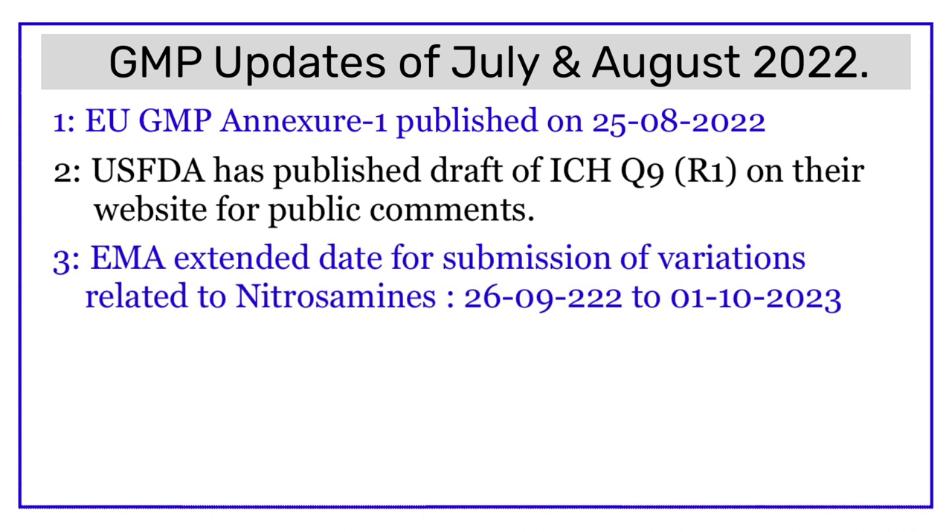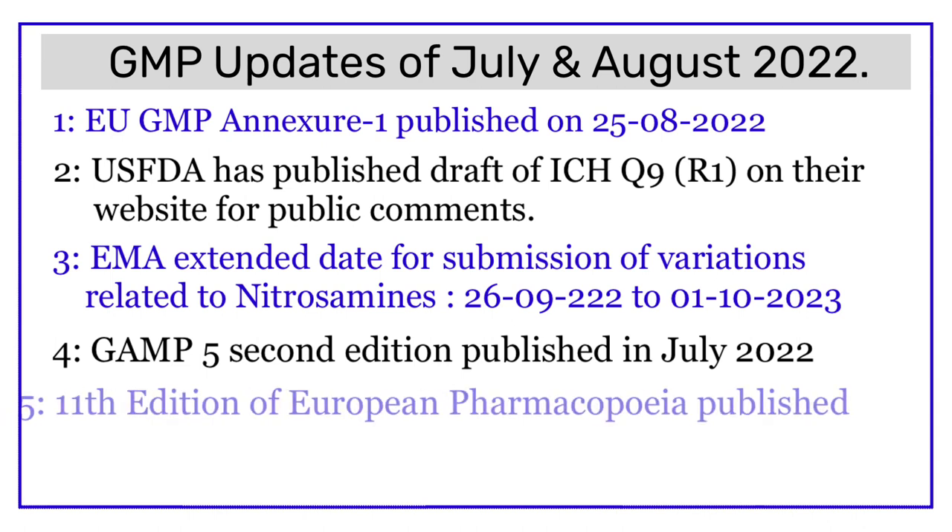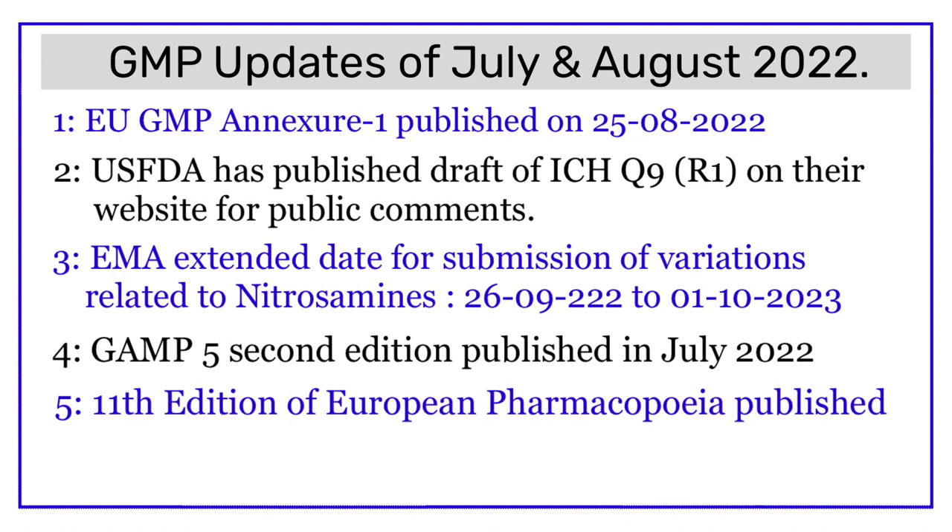Update number three: the European Medicines Agency has extended the deadline for submission of variations related to nitrosamine impurities from 26th of September 2022 to 1st of October 2023. Update number four: the second edition of GAMP 5 guideline was released in the last week of July 2022 — GAMP 5 is a globally accepted standard for the validation of computerized systems.